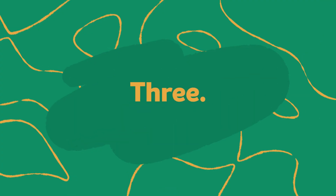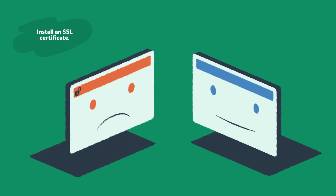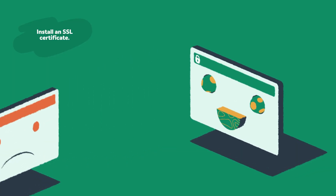Step three: install an SSL certificate. SSL certificates encrypt your website's data, offering security and privacy to your visitors. Not only do SSLs give your visitors peace of mind, but they boost site SEO.